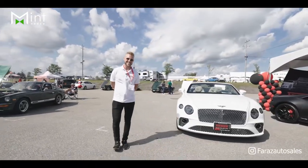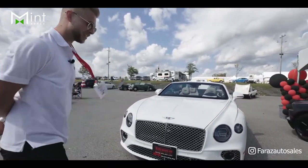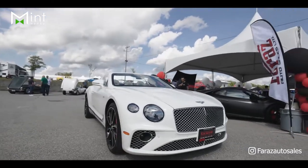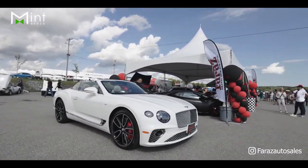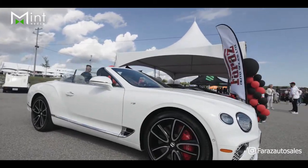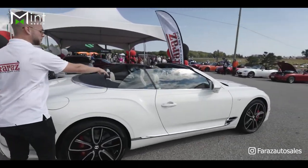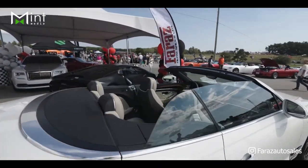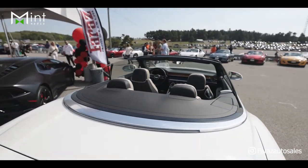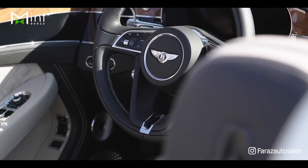Our last car — this is our 2020 Bentley Continental Cabriolet. This is a 100-year anniversary edition for Bentley. Finished in white on a two-tone beige and black interior — a very unique and classy color. Take a look at the interior: the beautiful wood grain and all the materials. Once again, this car is available at Faraz Auto Sales in North York at 150 Deerhide Crawford.